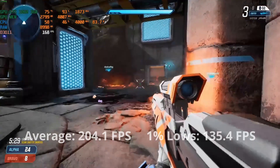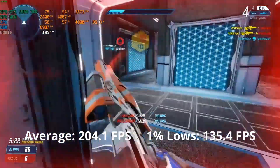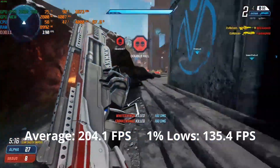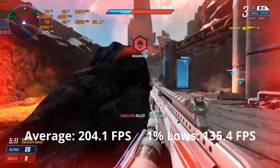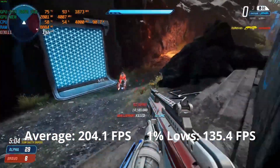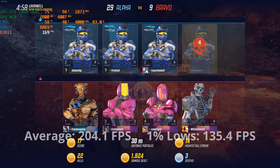After that terrible experience, the GTX 1060 3GB redeemed itself with Splitgate, averaging around 204 FPS with 1% lows of 135. This was a very good experience and I was able to play without worrying about performance even at high settings. So if I miss my shots, I cannot blame the graphics card anymore. This GPU is capable of giving competitive performance even at high settings, so if you're a Splitgate player, this GPU is definitely still good enough.